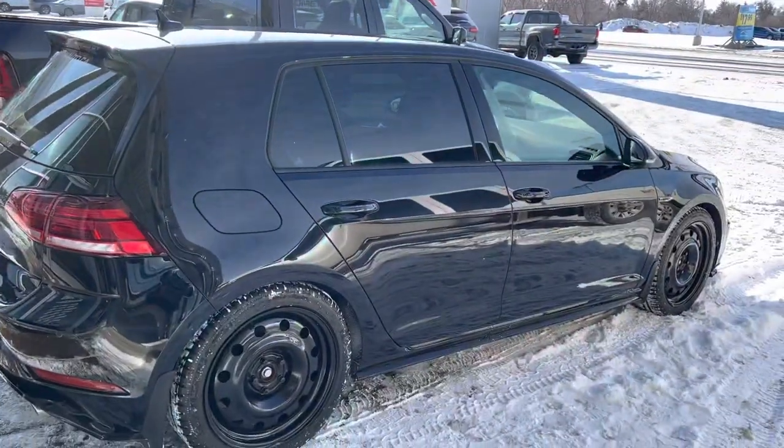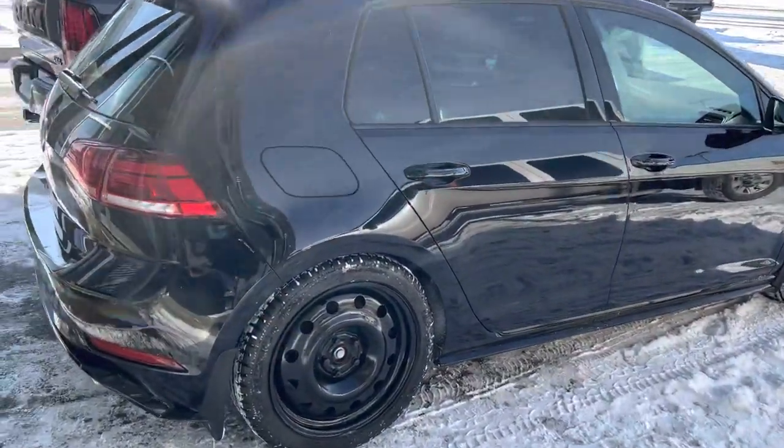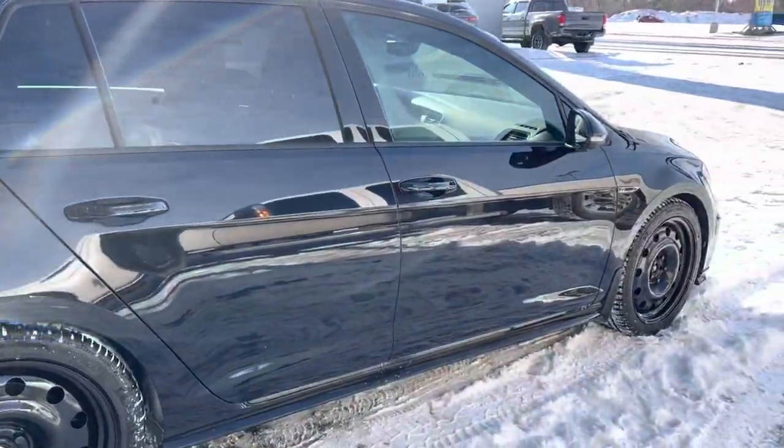Dual exhaust across the back. It has the rear tinted windows already, and again the condition is just top drawer on the vehicle.